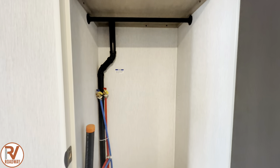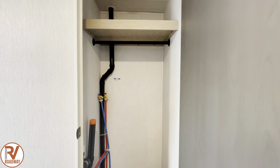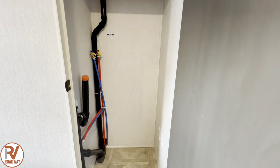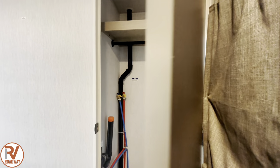Also, it is washer and dryer prepped in this unit — that is amazing. For a travel trailer this length and size, you get your own washer and dryer prep in here. That is just awesome. You could add your washer and dryer if you needed one.